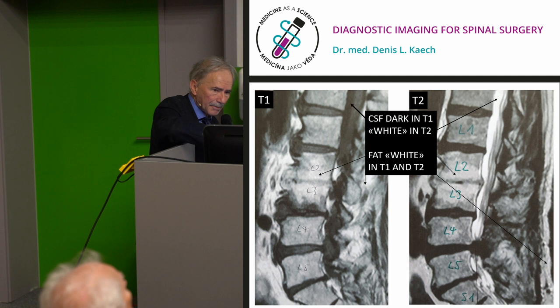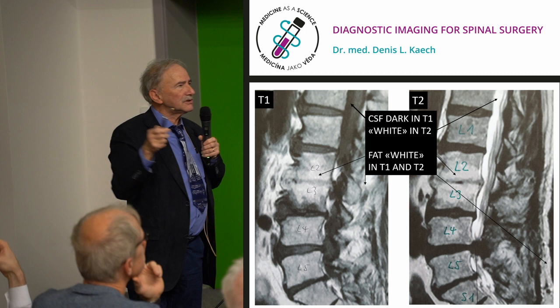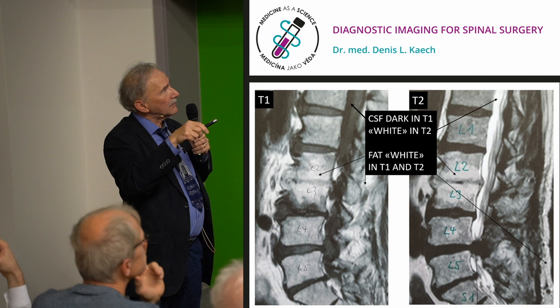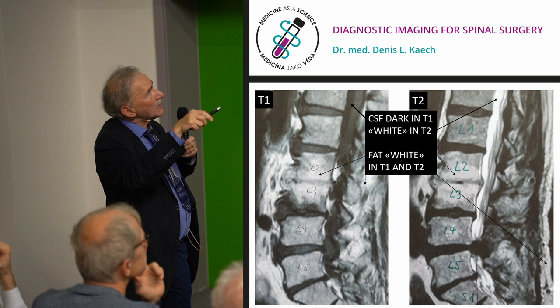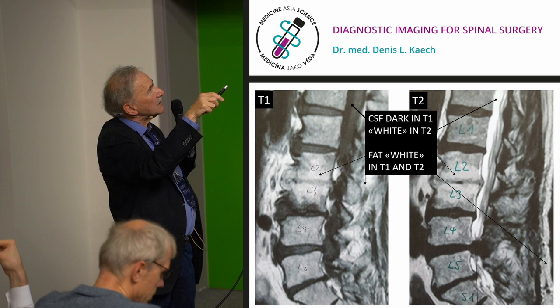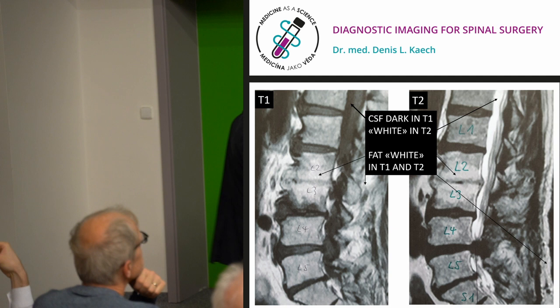MRI has T1 and T2 sequences. T2 is the myelographic one — white is water and fat, so white here is CSF. You can see obstruction and stenosis. On T1 you can see osteophytes, a collapsed vertebral body, collapsed disc, spontaneous fusion — nature building bone. But bony delineation is not as clear in MRI as with CT scan.